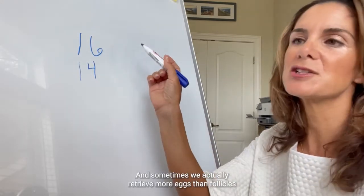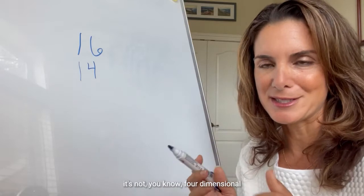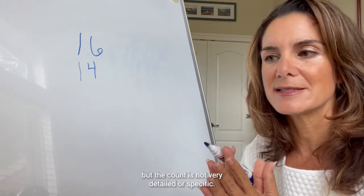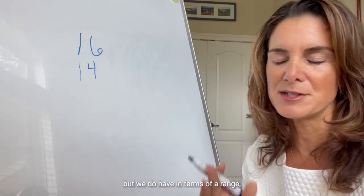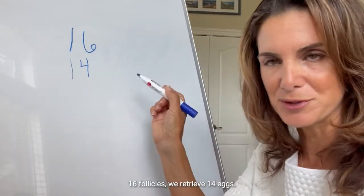Sometimes we actually retrieve more eggs than follicles, because when we look at the ultrasound in the morning it's not four-dimensional and we're moving it around when we take a count — so the count is not very detailed or specific, it's not a perfect count. Sometimes we're a little bit off, but we do have a range of what we can expect to get at retrieval. 16 follicles, we retrieve 14 eggs.